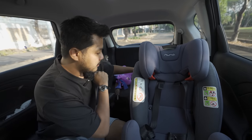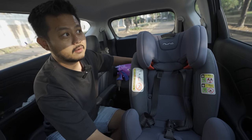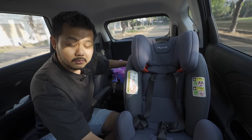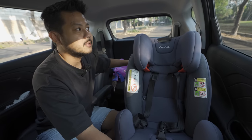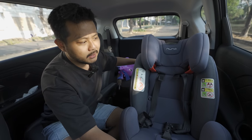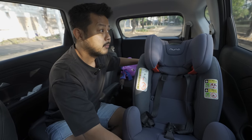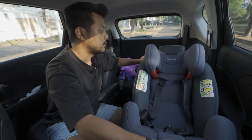My Nuna brand car seat is reclining, so on busy mornings when my child slept late - sometimes at 10 PM or even midnight - she wakes up at 7:15 AM and we're already on the way to school, a 30-40 minute drive. She can still sleep in the car.